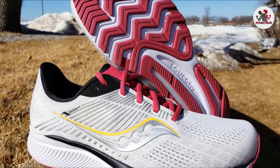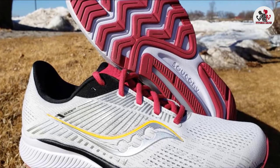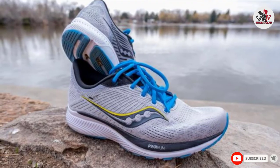This shoe is still soft, thanks to Saucony's PWRRUN midsole combined with a top layer of PWRRUN+. The latter is composed of a lightweight foam that promotes a springier step while absorbing impact.